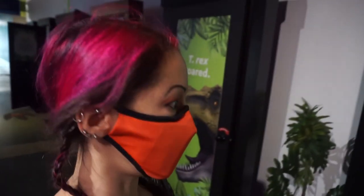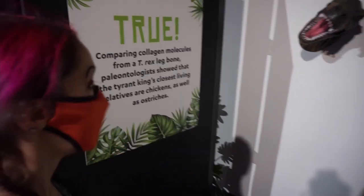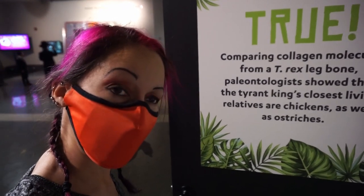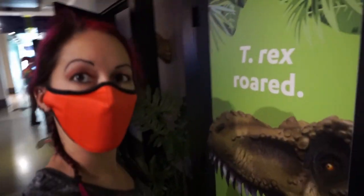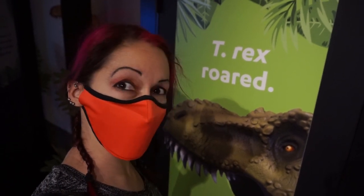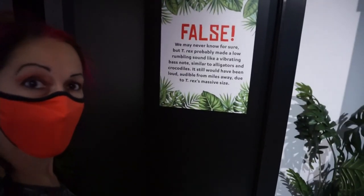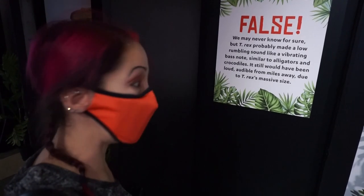T-Rex Challenge — test your Tyrannosaurus IQ! First question: T-Rex's closest living relative is a chicken. I say yes — and it's true! The closest living relative is in fact a chicken. Next one: T-Rex had a roar. I'm going to say false because a chicken clucks, not roars. I was correct — they made a low rumbling sound like an alligator.